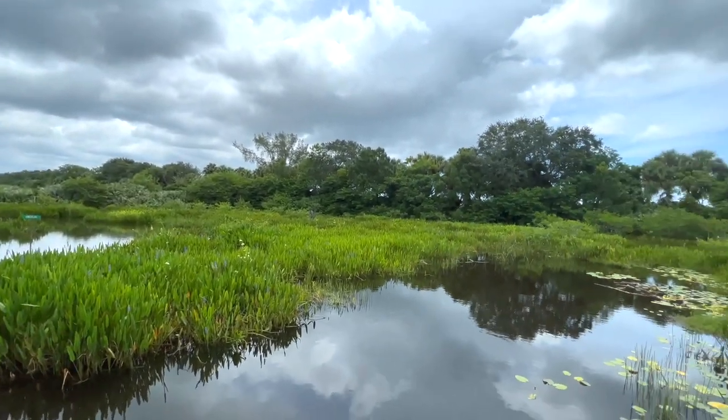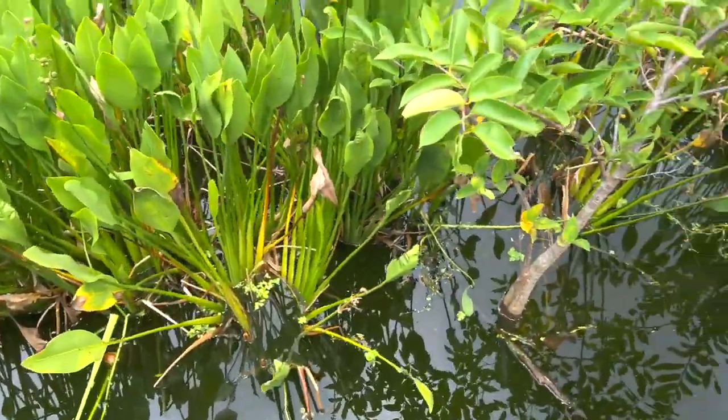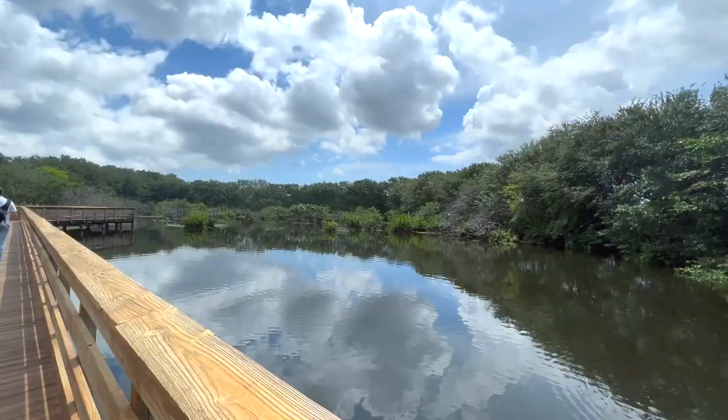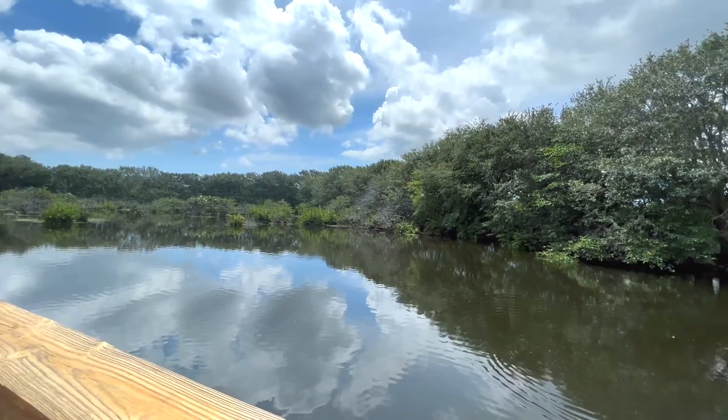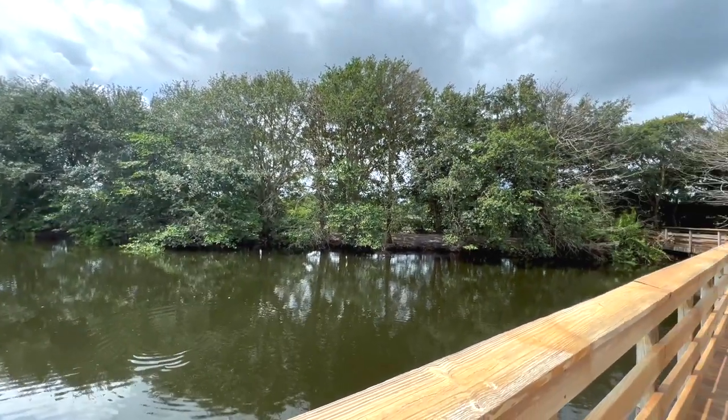Wakotahatchee means 'created waters' in the Seminole language. This is a naturalized habitat free from human intervention with one exception — each day our water reclamation facility delivers about a million gallons of reclaimed water into the wetlands, which maintains the water levels.